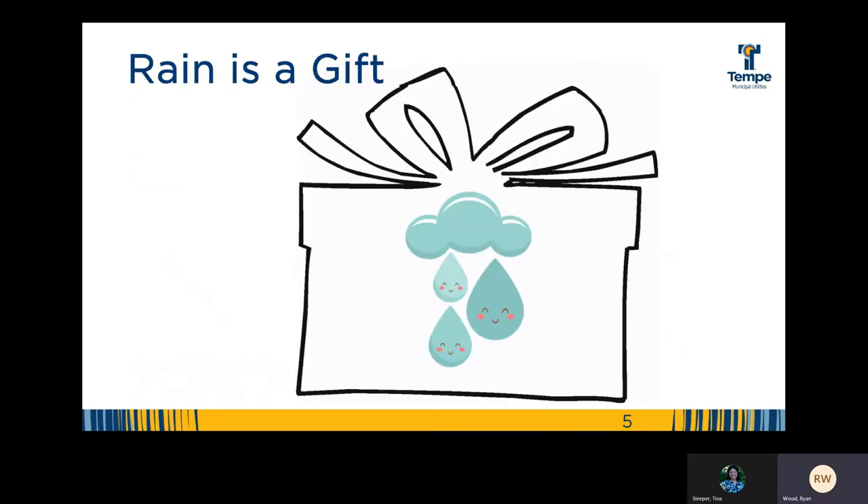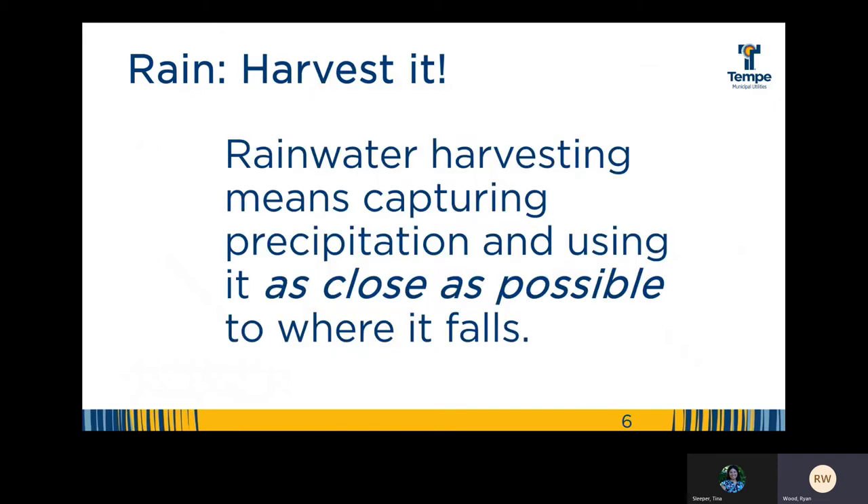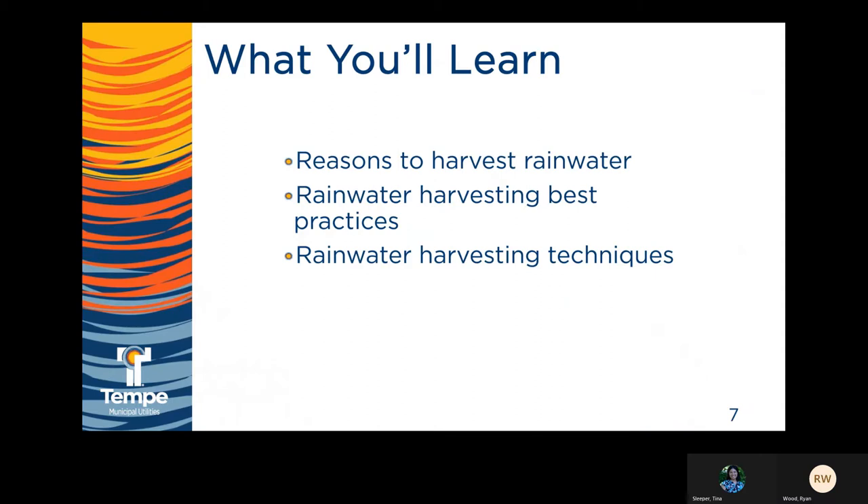So when we do get precipitation, it's a precious gift. And in the words of Brad Lancaster, author of what is considered the Bible of rainwater harvesting, it's a gift that's ripe for harvesting. So we should harvest the rain. But first, we need to know what it means to harvest the rain. In simple terms, rainwater harvesting is the act of capturing precipitation and using it as close as possible to where it falls. And that is what we'll discuss today — simple and small-scale strategies and principles you can follow to allow rainwater to permeate and enhance your landscapes, gardens, and life.